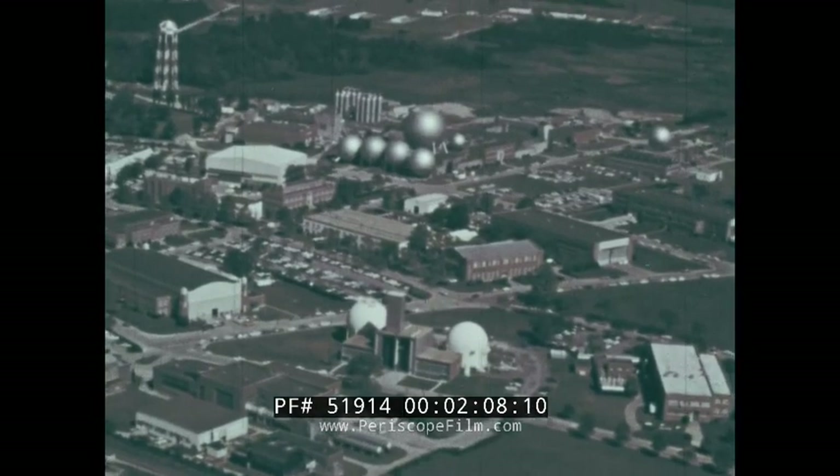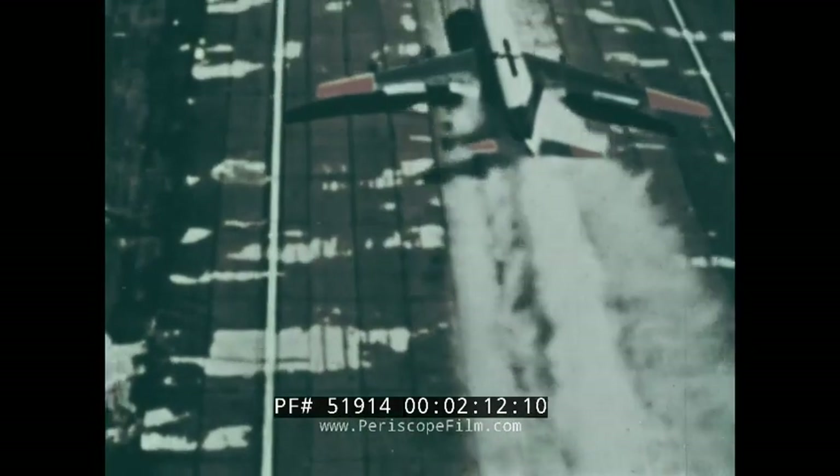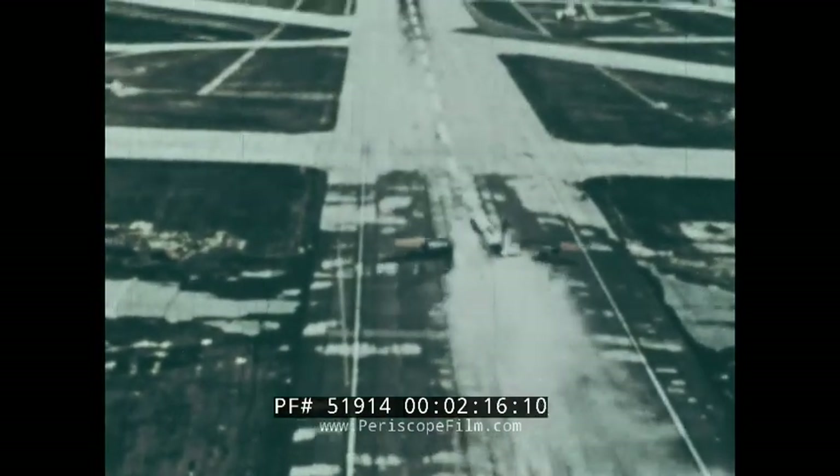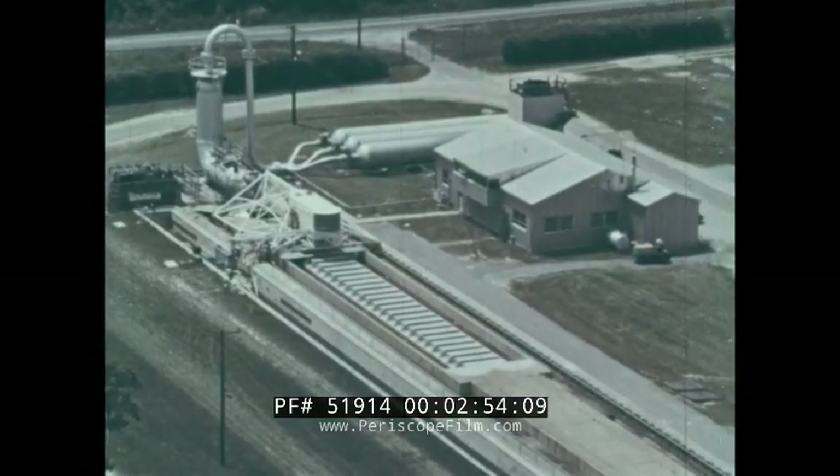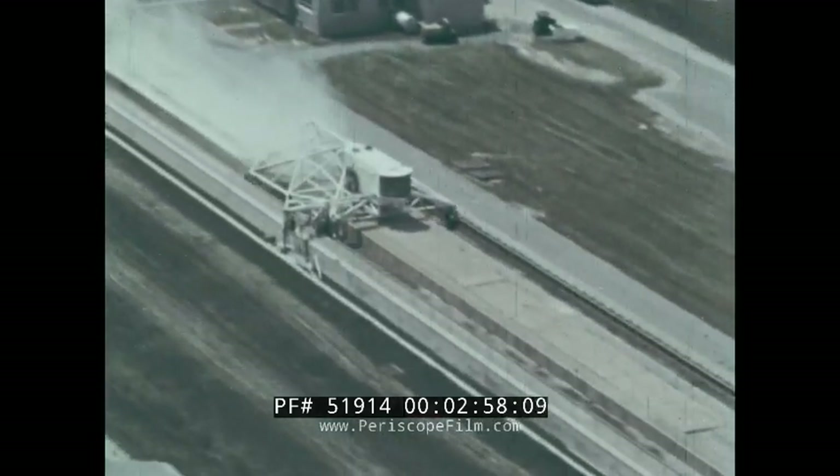Modern research by industry and government has given us many insights into tire behavior. At the NASA Langley Research Center in Hampton, Virginia, studies have been made over the last several years on the behavior of aircraft tires when landing and taking off from water-covered runways. Further studies have led the researchers to the conclusion that their work on airplane tires could be applied to automobile tires.